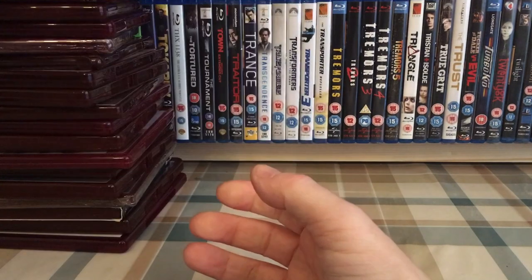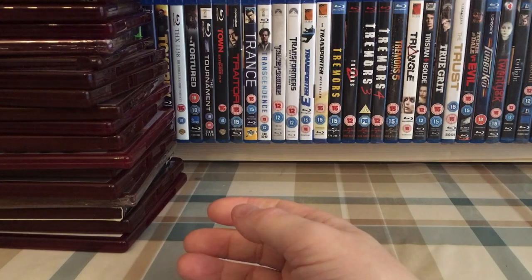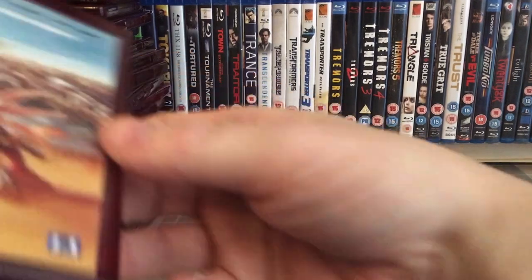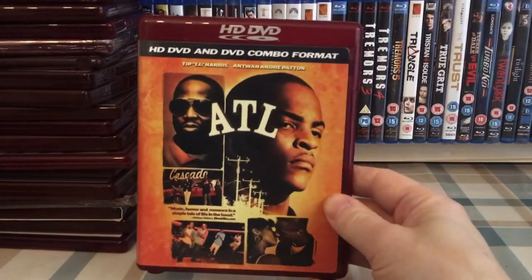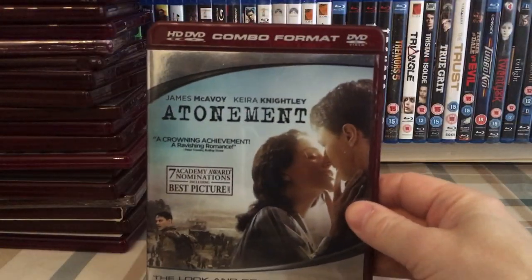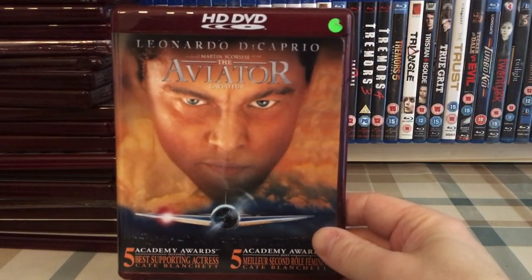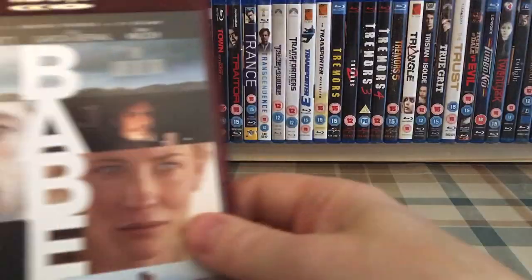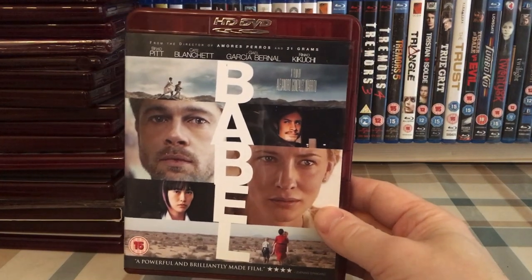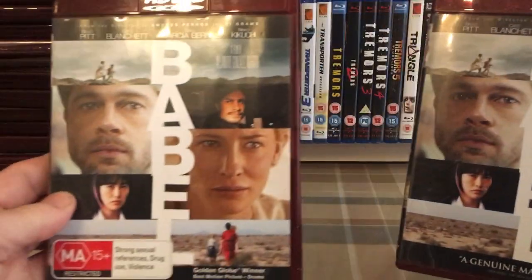Assault on Precinct 13. Asterix and the Vikings. ATL. Atonement — UK release and the US combo release. The Aviator. Babel — UK, US, and Australian releases.